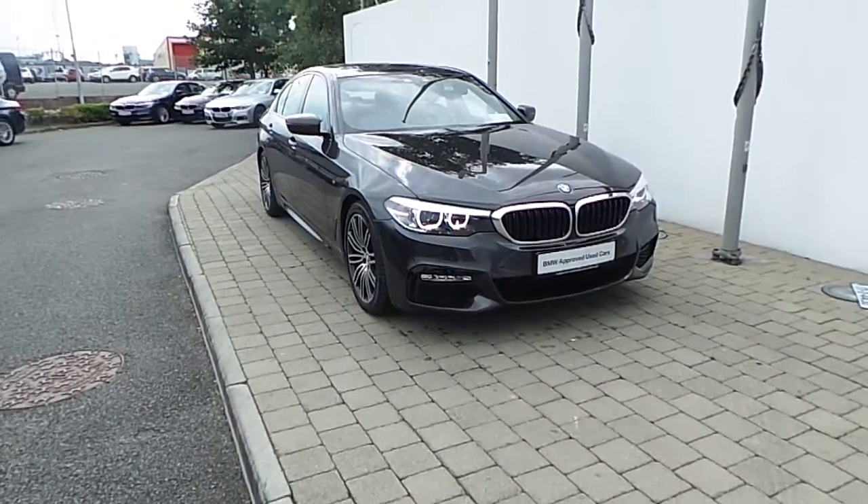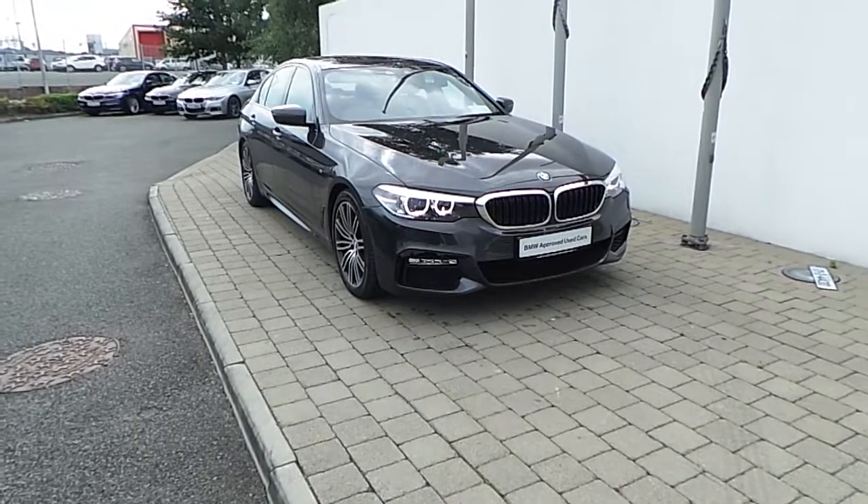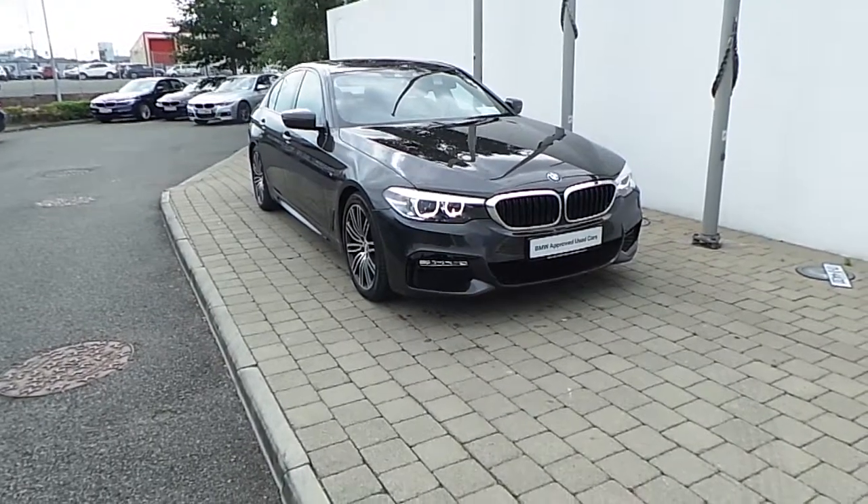Welcome to Frankeen BMW on Aston in Dublin. Thank you for taking the time to look at this video clip on the 171 registered BMW 520D M Sport Saloon.